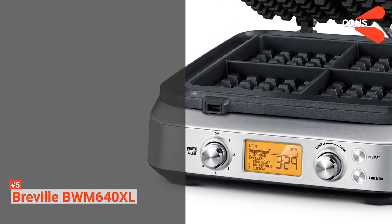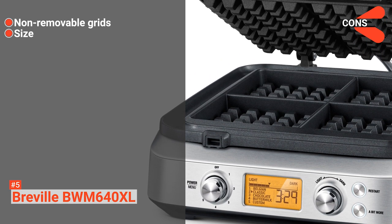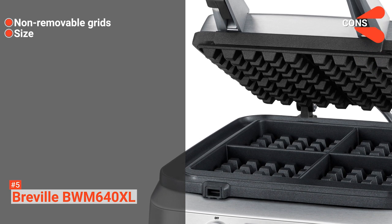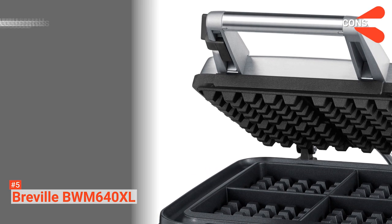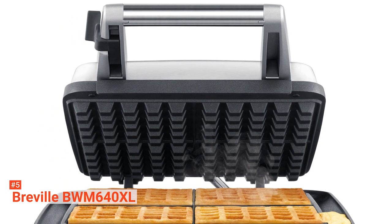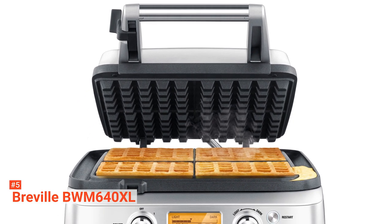However, the cons are: the grids are not removable, and with a dimension of 15.8 x 8.8 x 18.5 inches and a weight of 16.75 pounds, this waffle maker is quite bulky. The Breville BWM640XL is an easy-to-use, four-slice smart waffle maker. It comes with features and functions that can help even waffle newbies to make those perfect waffles.